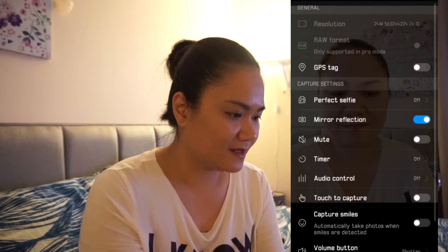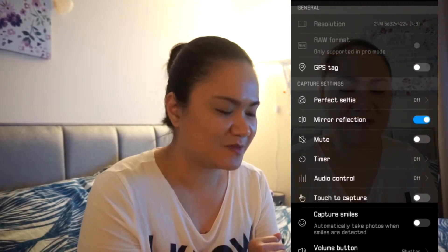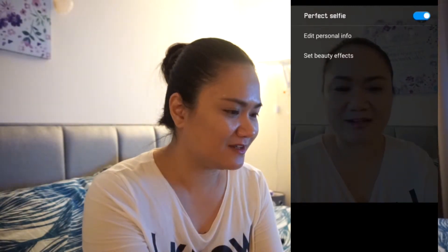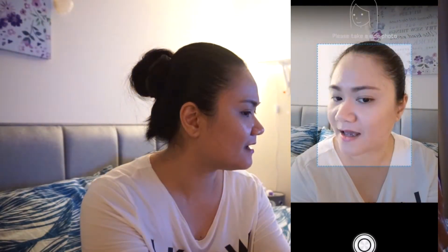One of the other things I've been intrigued by is the Perfect Selfie feature, which is really cool. I'm actually gonna try and show you what it does. I don't really use it because I just don't want to look too fake. But you have to take your profile picture from the front, and it's gonna tell you to look to the side and then look down.